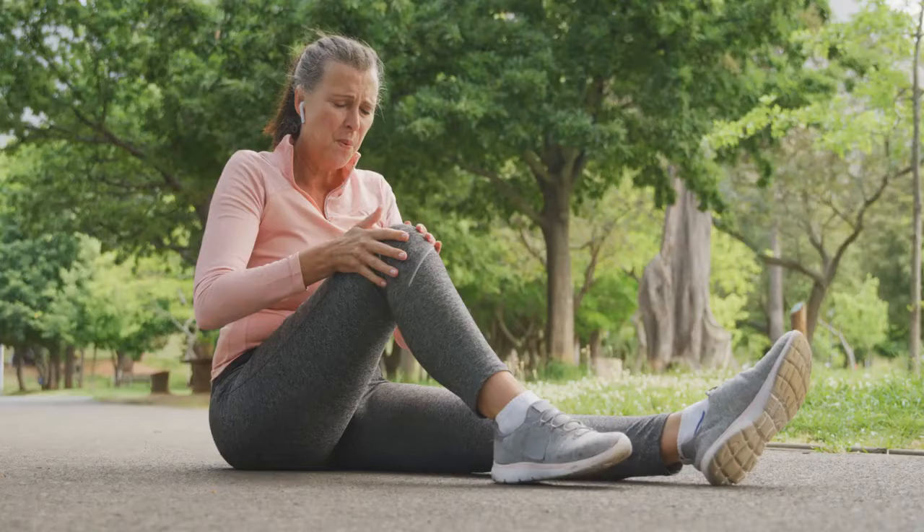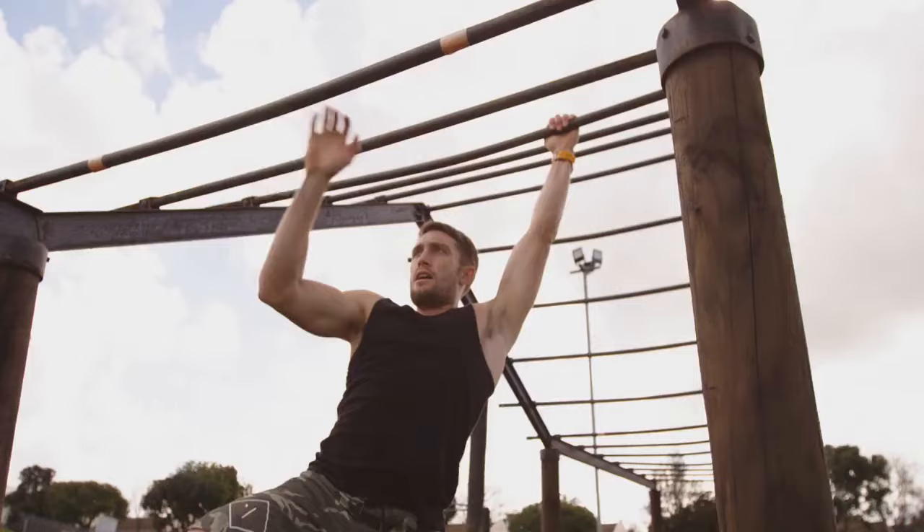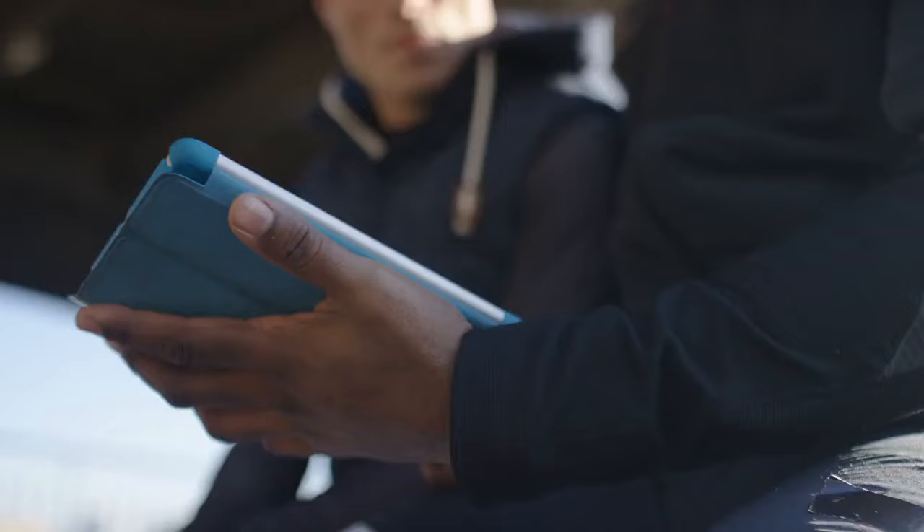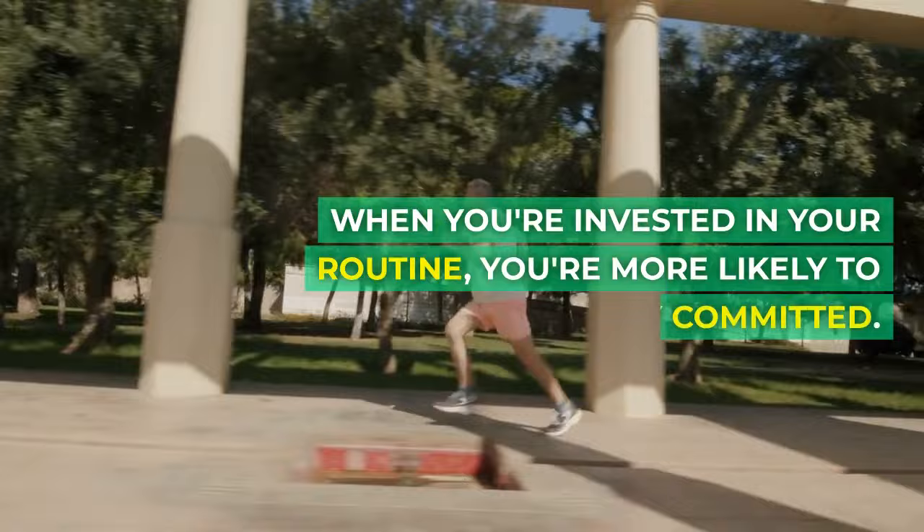Principle 6: Using your own input and enjoyable exercises. Your program should reflect you. Incorporate exercises you enjoy and respond to. Also, consider trainer input if you're working with a trainer. When you're invested in your routine, you're more likely to stay committed.